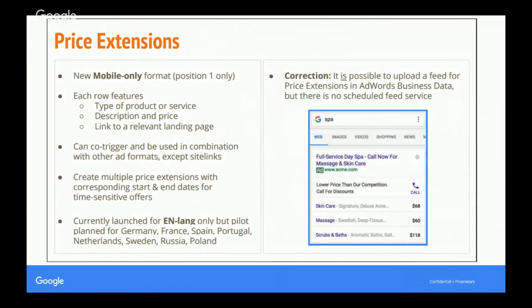The second update is price extensions — a mobile only format requiring position one to take advantage of. It's really useful for e-commerce businesses wanting to call out different prices for products they sell, such as top products. It can co-trigger in combination with other ad formats, with the only exception being sitelinks. You can create multiple price extensions with corresponding start and end dates for time-sensitive offers. This is available in the UK in English only at the moment, with a planned further launch across Europe in the coming months. You can upload a feed in the AdWords business data section, or set it up manually.